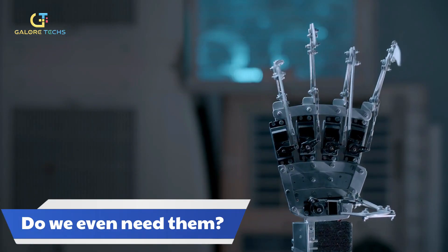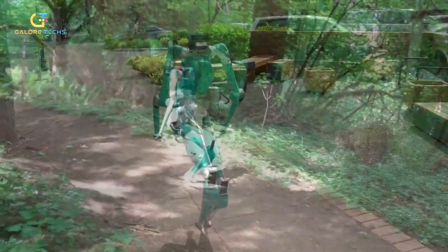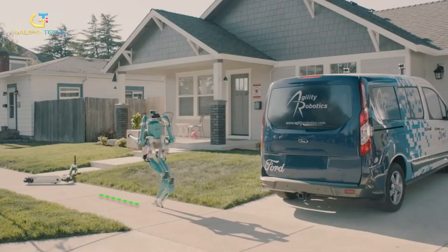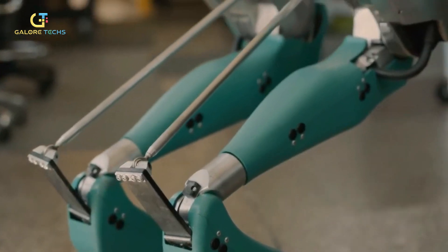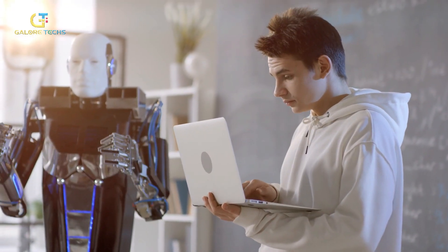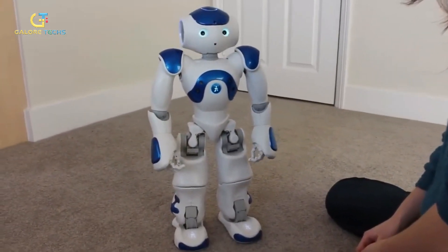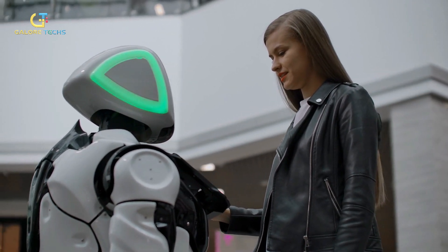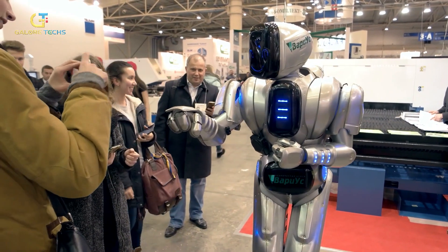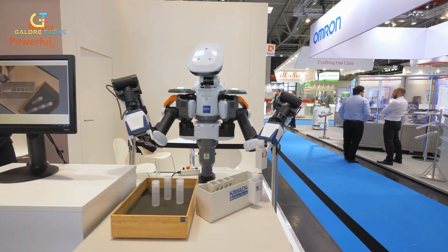Do we even need them? The question of whether or not we need humanoid robots is a complex one that depends on various factors. Humanoid robots have the potential to perform tasks that are difficult or dangerous for humans, such as exploring space, performing surgeries, or assisting with disaster relief efforts. They can also provide companionship and support to people who are elderly, disabled, or isolated. On the other hand, their development and implementation may come at a significant cost. There are also societal and ethical issues that may arise, such as robot cops or robot politicians. Some people may see this as a technological achievement, while others may think this development is far beyond our abilities and could even someday replace real humans.